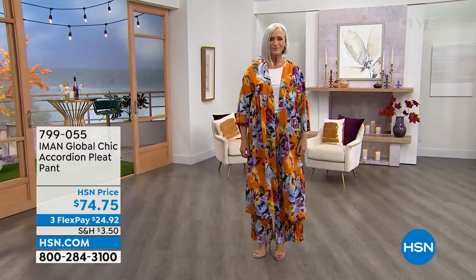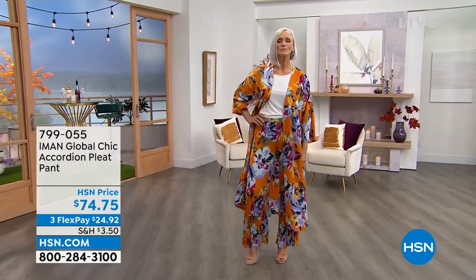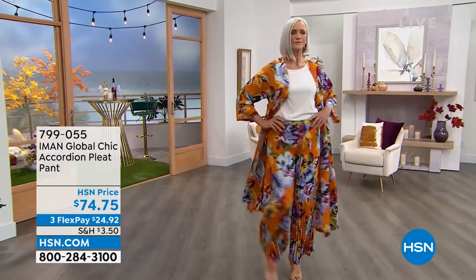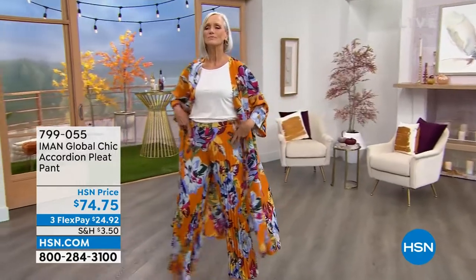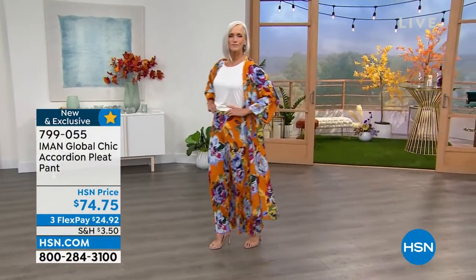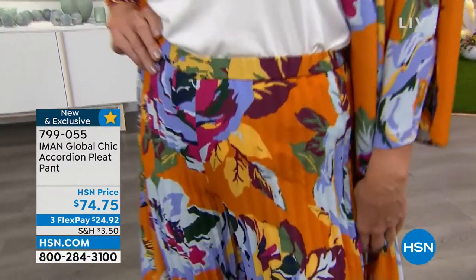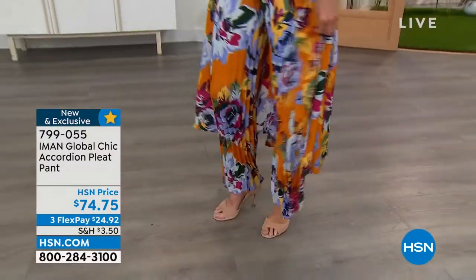I was thinking more like old money New York Fifth Avenue. Especially the way that Jan's rocking it — it brings the drama, it's very festive. I love this look for going into the holiday season, especially if you have somewhere special to go and you want to stand out. The inseam on the pant is 30 inches, extra small through 3X. And they feel like fine silk but they're 100% polyester, so you can machine wash them. 799-055 is your item number — under $25.